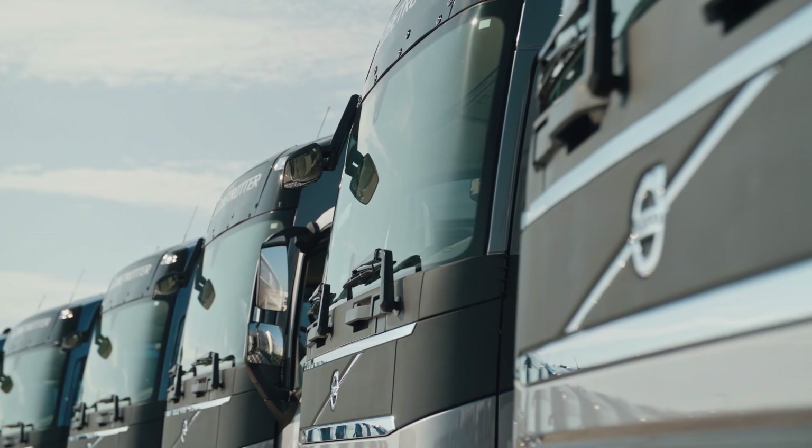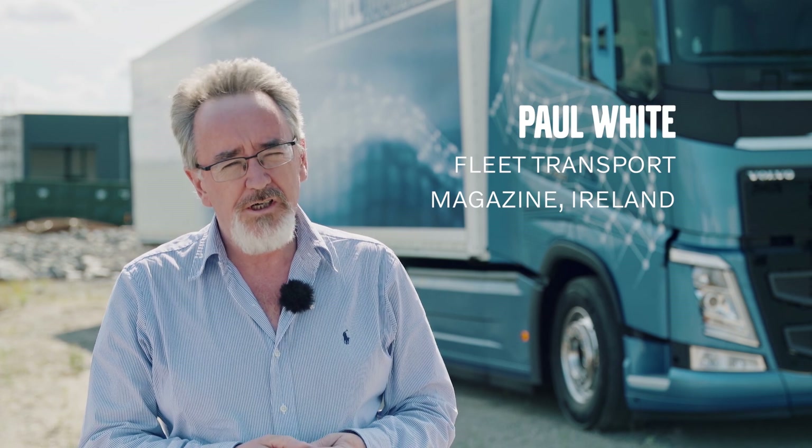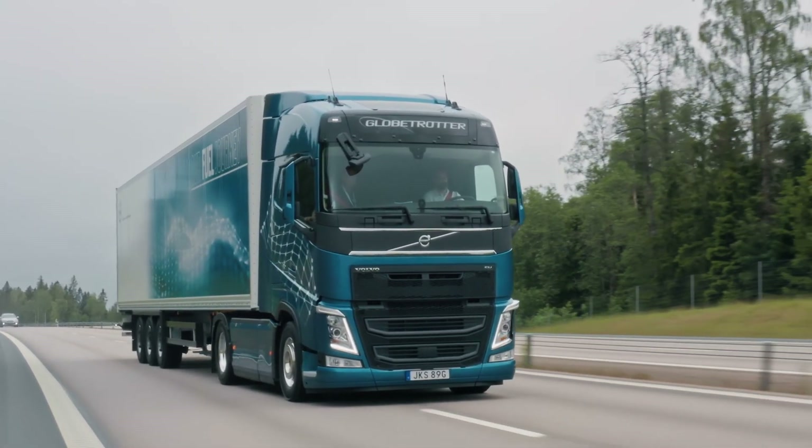The driving experience today was very, very good and a much bigger surprise than I thought it would be. There's quite a dramatic change between the non-turbo compound version and the new one.